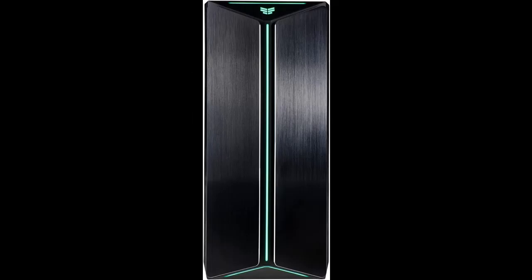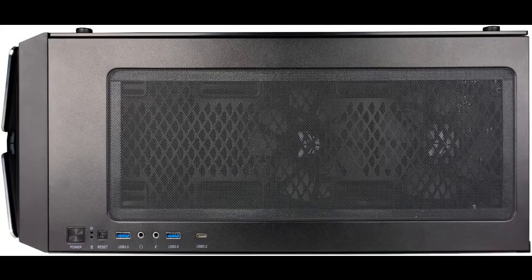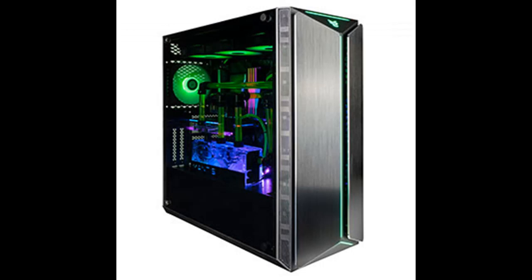The frameless 4mm tempered glass side panel is 3 to 5 times stronger than ordinary glass. The transparent tempered glass puts your system on display, showing off your hardware and build. The Mantis ATX interior is big and equipped to easily handle future upgrades.